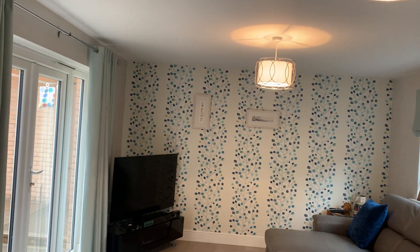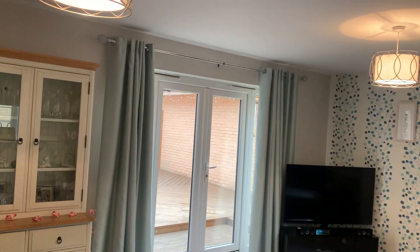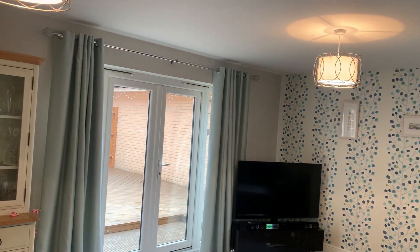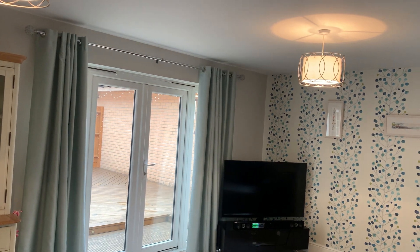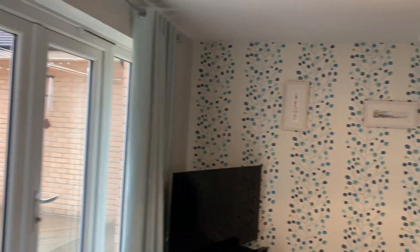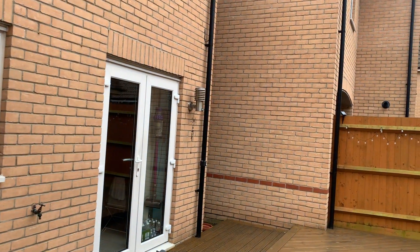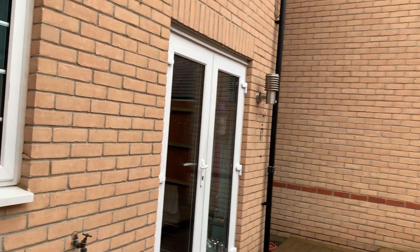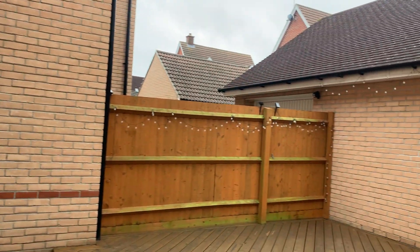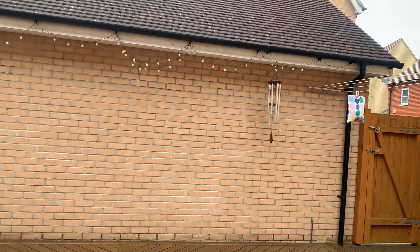Moving back through the hallway and into the living room — a nice, good size. Again you've got those double-glazed French doors leading out to the rear garden, which is really easy maintenance. Let's have a look out there now — it's all been professionally decked, and there's pedestrian access to the double garage.